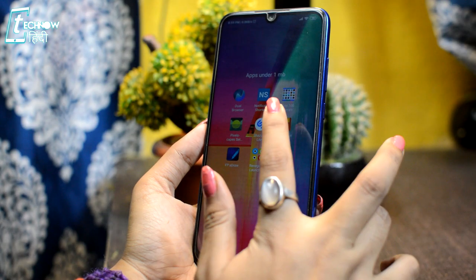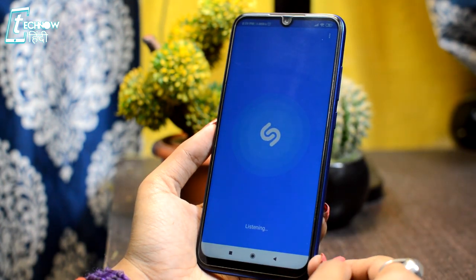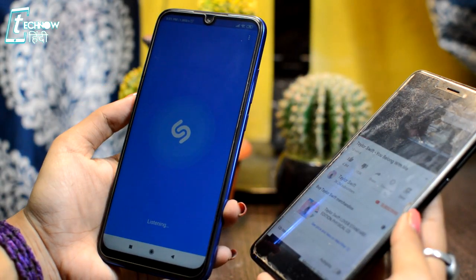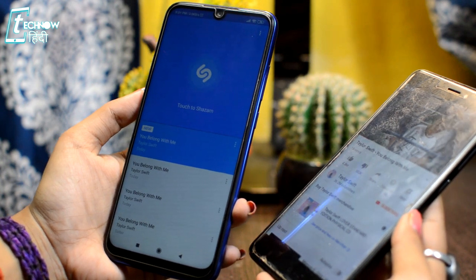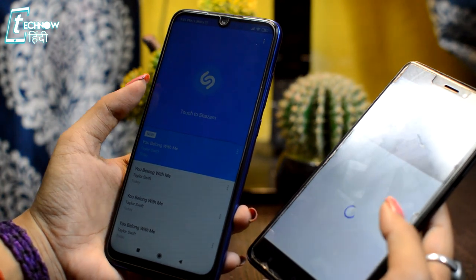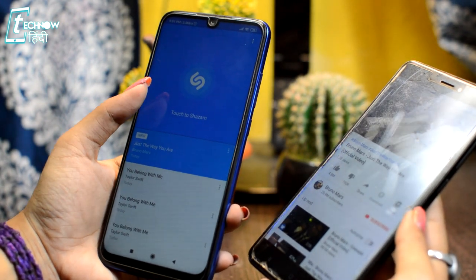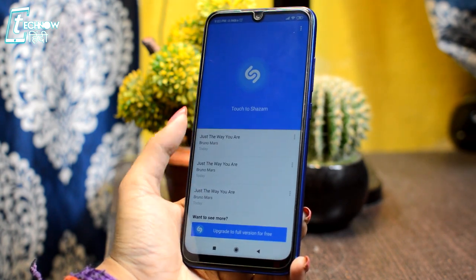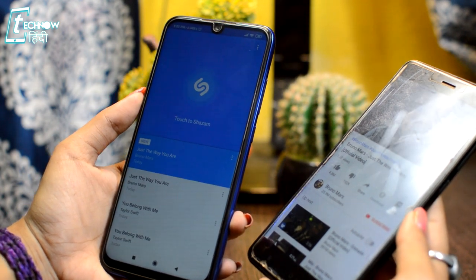The next application is Shazam Light. You will find a normal version of this app as well. With this app, you can identify any song. For example, if you are listening to a song and you don't know which song it is, just go to this app, tap the music button, and it will detect the song. Below, you will find the song and singer's name. All your search results will be saved in the app so you can check them later. It is a very useful application and will come in handy in many situations.